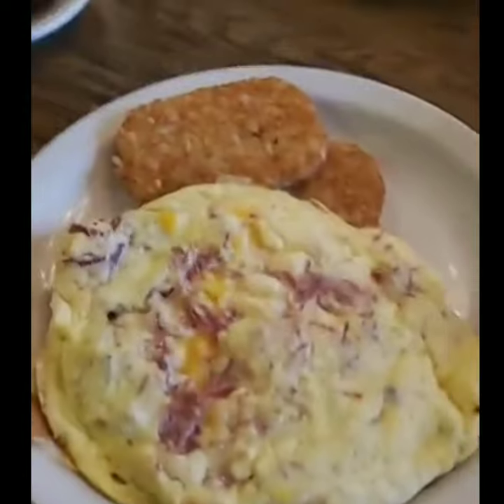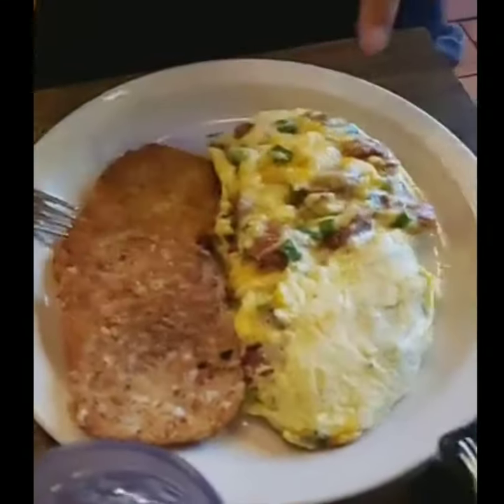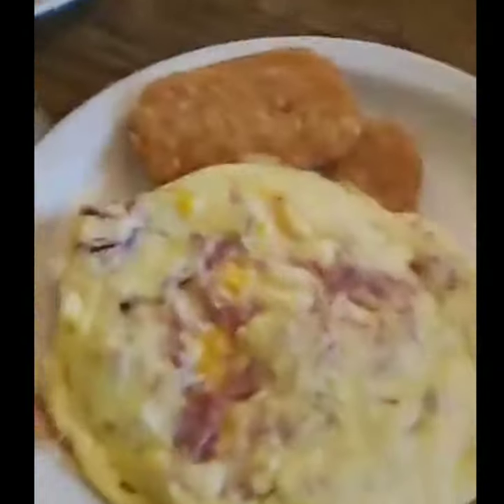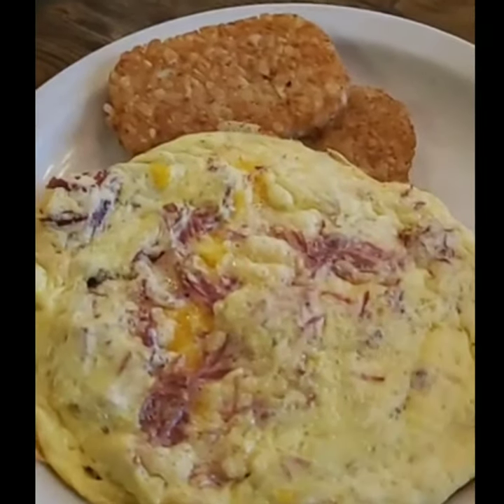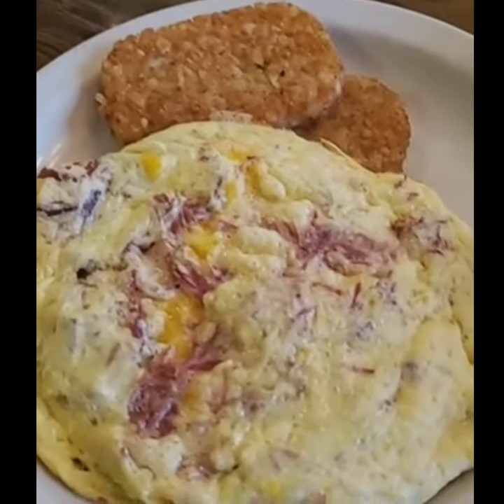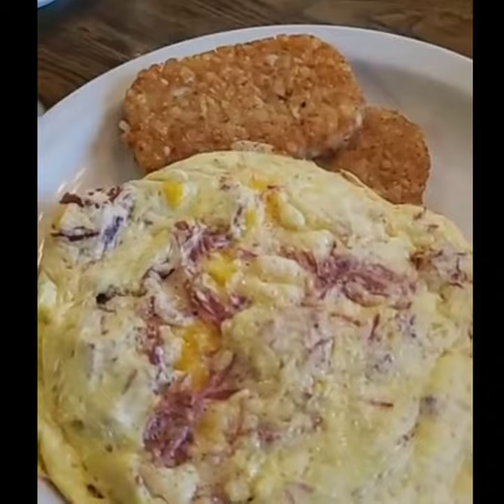And then I ordered the corned beef hash with cheese — a corned beef hash omelette with cheese, hash browns, and pancakes.